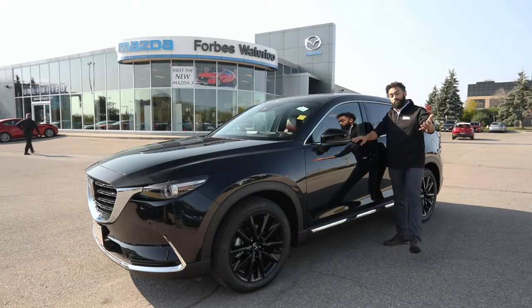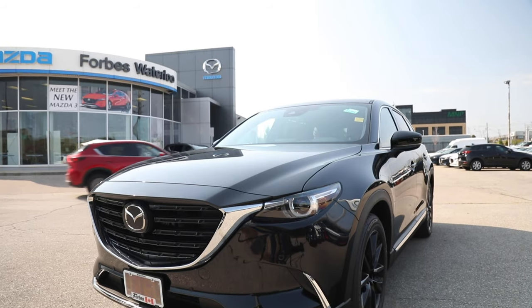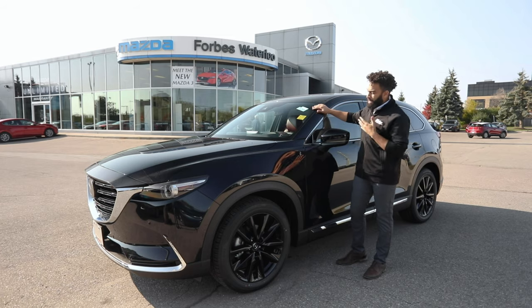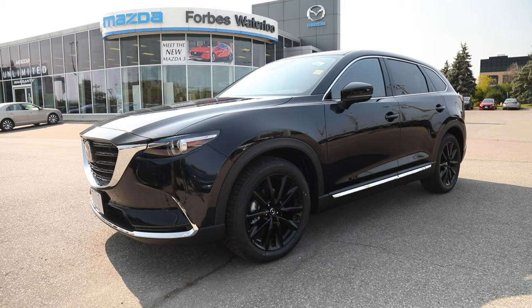Hello, Internet. If any of you out there are style heads and you like good eye-popping style that is also understated, I've got something that I think you're really going to enjoy. I'm Nate. I'm here at Forbes Waterloo Mazda, and this is our Kuro Edition CX-9 2021, and it is beautiful.